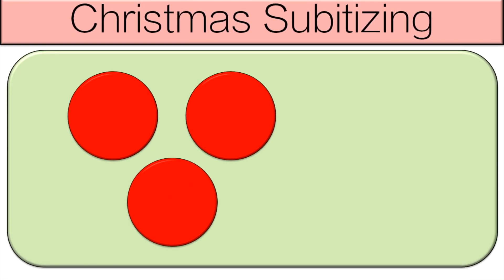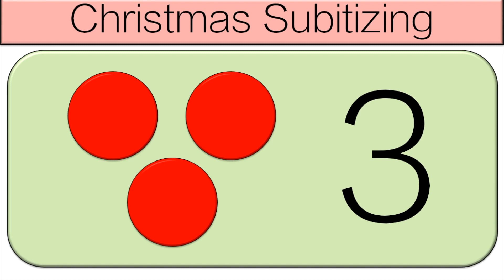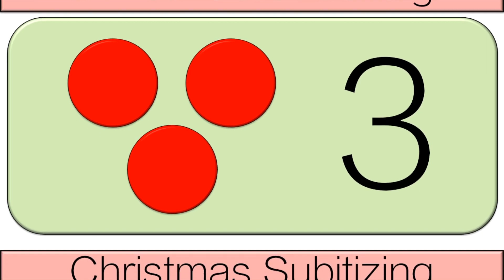So look at the number of dots that you see. Shout out your answer. Three! The answer shows up. Then we move on to the next one.